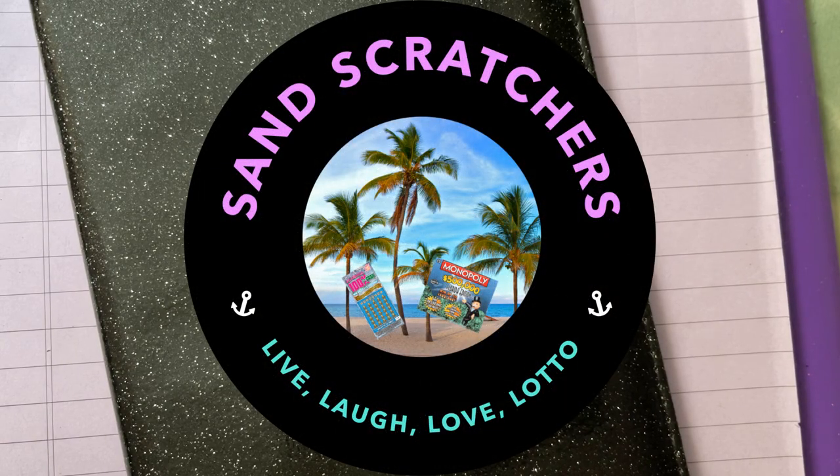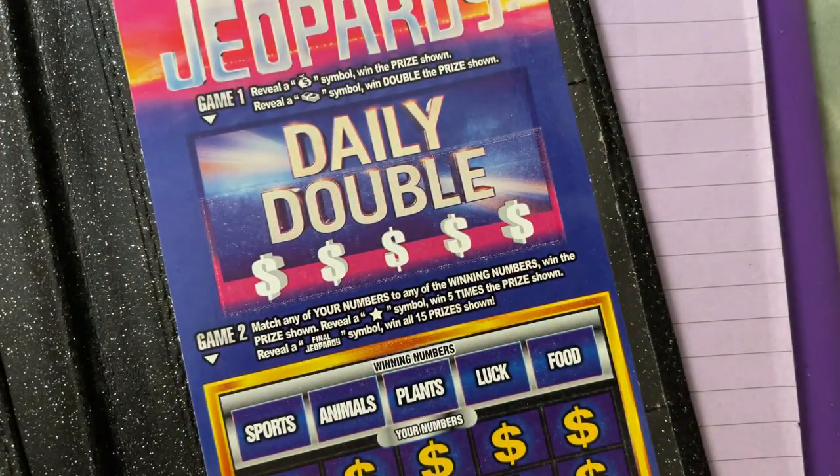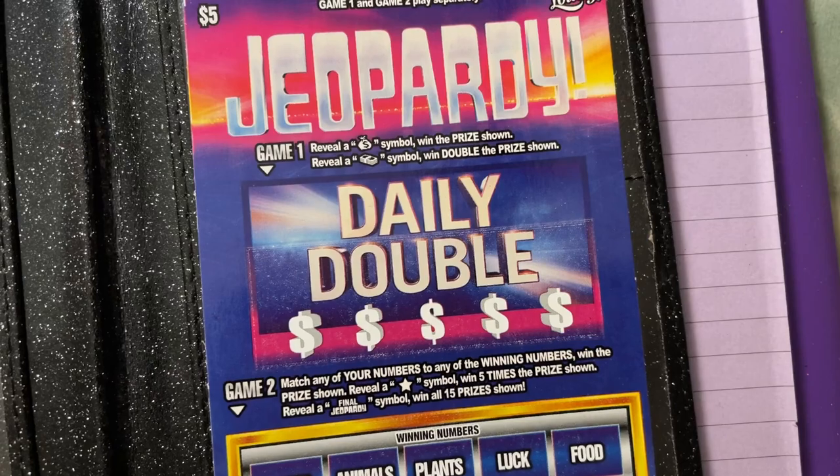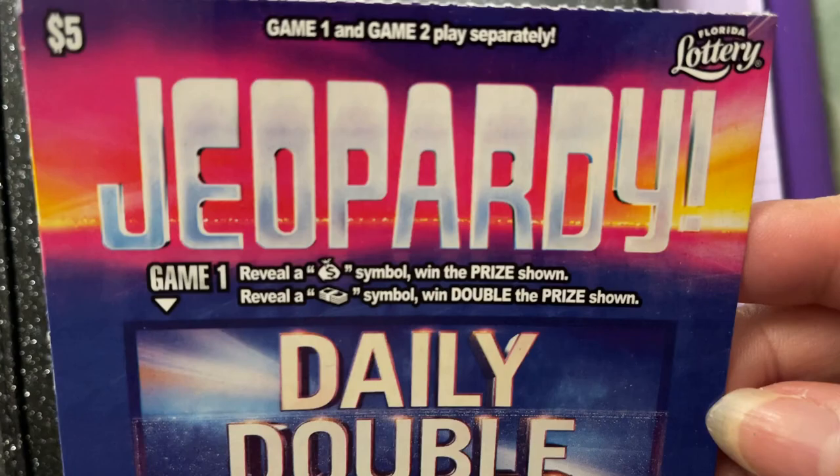Good morning everyone, welcome back. Can you guess what I have in my folder today? Yes, a scratch-off ticket, but I don't think you can guess which ticket I have. I did give you a hint though — it is a low boy ticket. I've never played this ticket before, so it will be the first time, and this is a five dollar ticket.